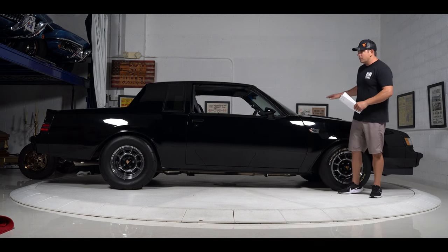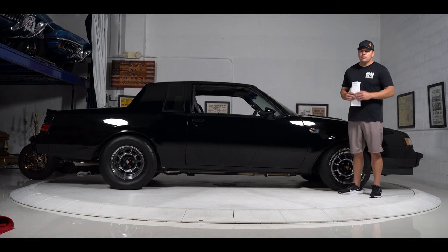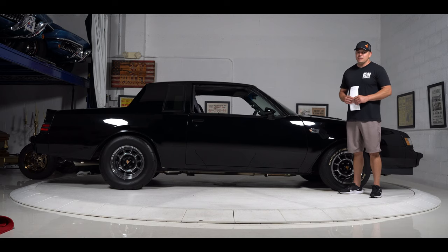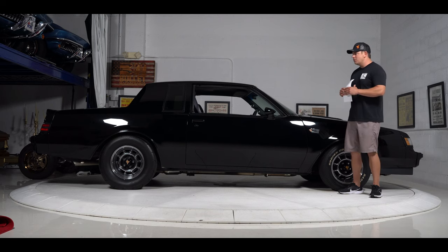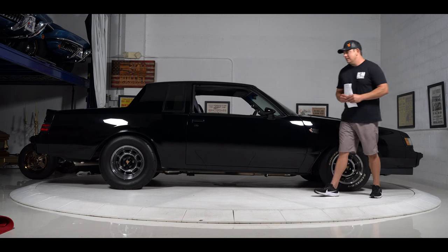This is a fully built motor by Redline Performance. Janus transmission, billet torque converter — the list goes on. This is a factory G80 car, so you have posi-traction. Let me tell you something: this thing rocks even at 20 pounds of boost. You can go much higher, but 20 pounds is perfect for the street. You're gonna haze the tires off in second gear. It is a blast.